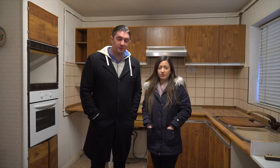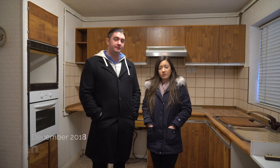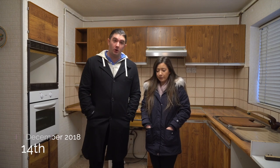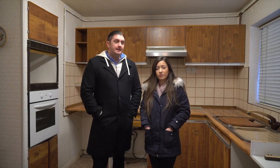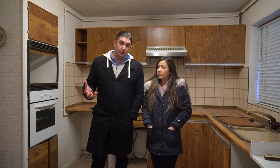Hi guys, so for those of you that don't know us, I'm Olly, I'm Alicia, and we are here at Arden and I Close. This is another project of ours that we will be doing a weekly vlog on. This is going to be an interesting and really exciting project for us.